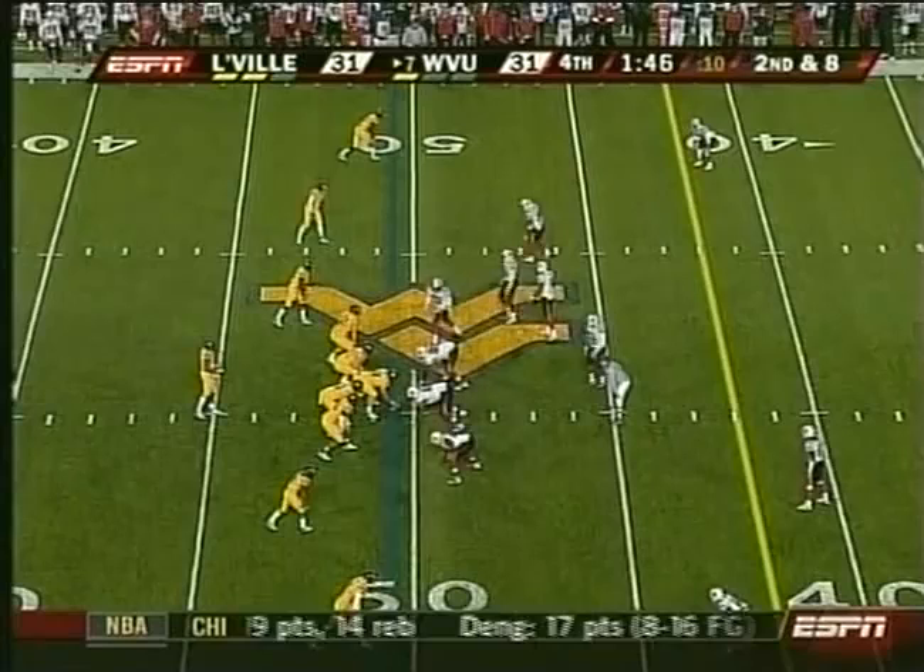White darts up the middle. Pat White in the open field. Pat White to the house. A very poor second half for the quarterback, but he goes half the football field — 50 yards — to give West Virginia the lead.